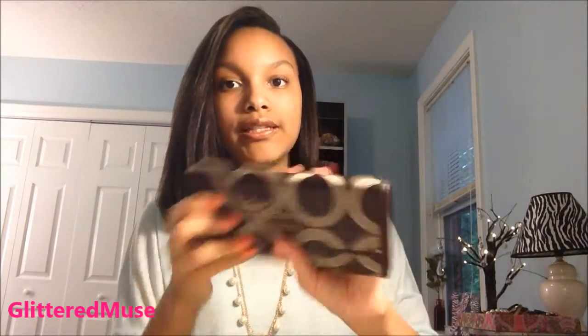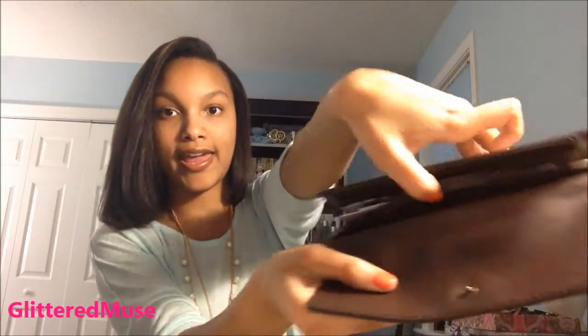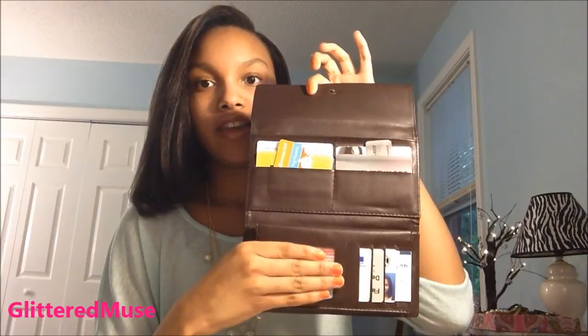Next, I have my wallet, which is a Coach wallet. There really isn't anything exciting in my wallet — I have no cash on me right now, it's dry. And then I have my driver's license, and then just a bunch of store cards and things, and my debit card — so nothing exciting.